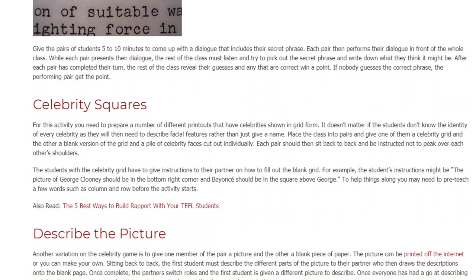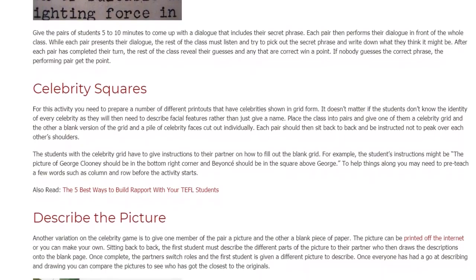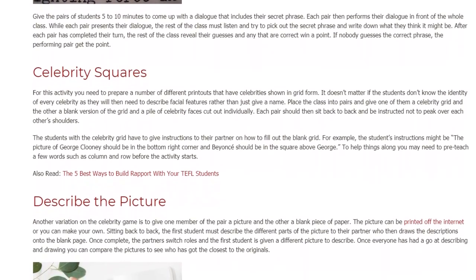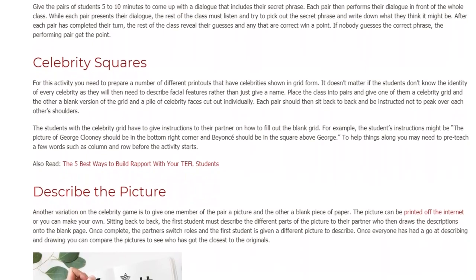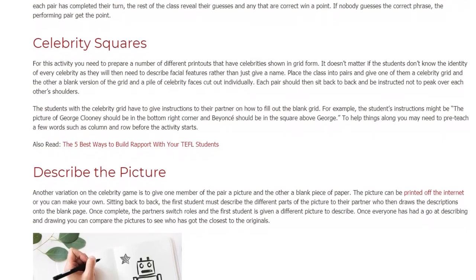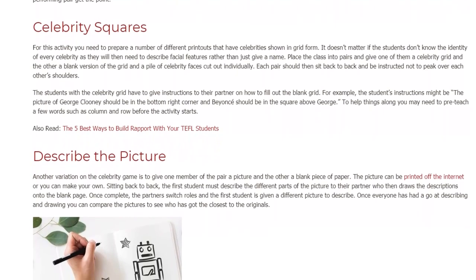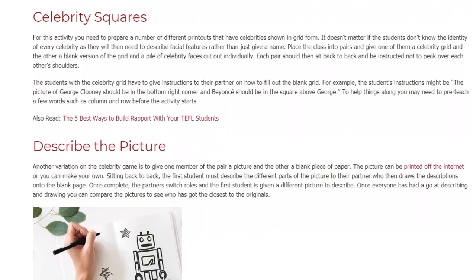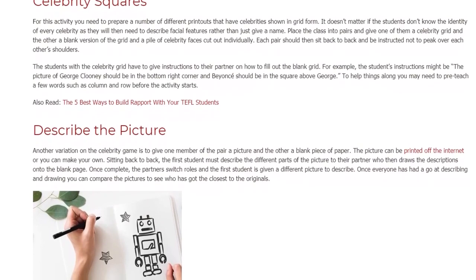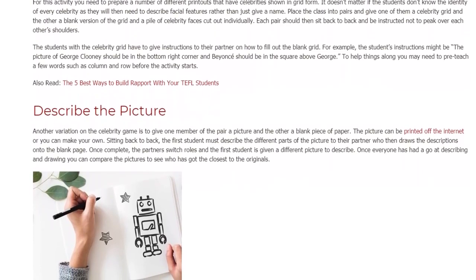Place the class into pairs and give one of them a celebrity grid and the other a blank version of the grid and a pile of celebrity faces cut out individually. Each pair should then sit back to back and be instructed not to peek over each other's shoulders. The students with the celebrity grid have to give instructions to their partner on how to fill out the blank grid. For example, the instructions might be 'the picture of George Clooney should be in the bottom right corner and Beyonce should be in the square above George.' To help things along, you may need to pre-teach a few words such as column and row before the activity starts.